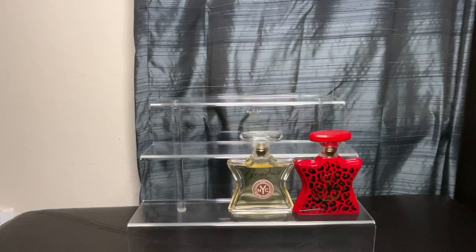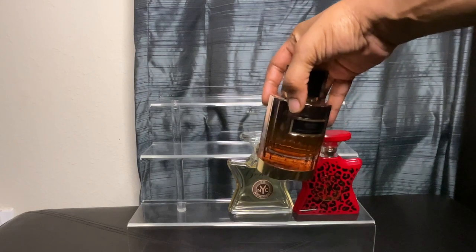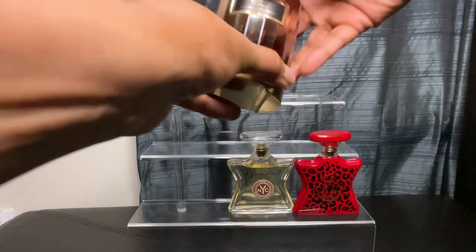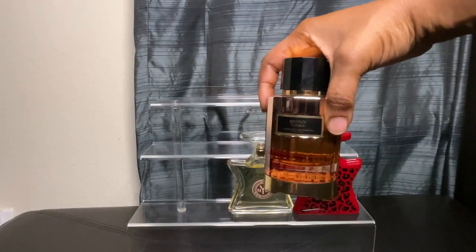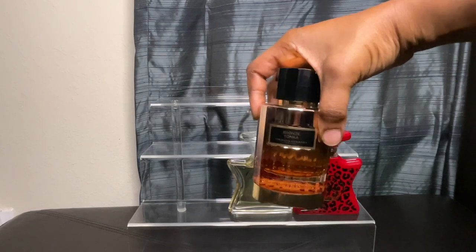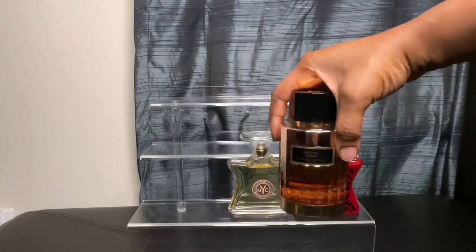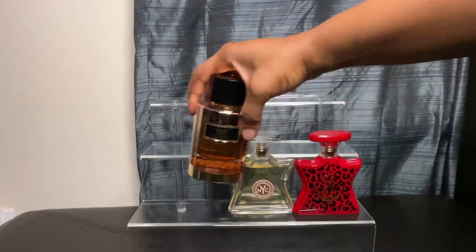I had to get into Carolina Herrera — yeah, Carolina Herrera — and that is to get this one here, which is Bronze Tonka. Absolutely gorgeous. With this one you're going to get a bit of oud and coffee, but there's a touch of leather and jasmine. But for me it was the saffron — I thought it was absolutely gorgeous. So this is Bronze Tonka.